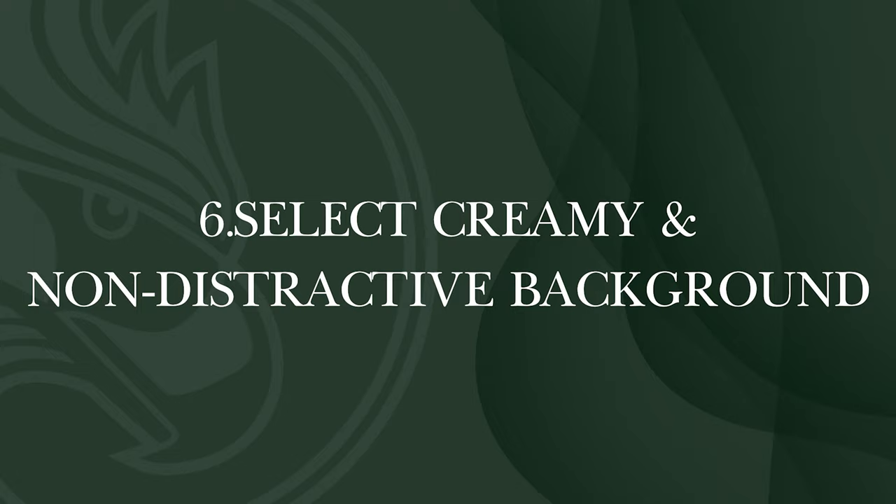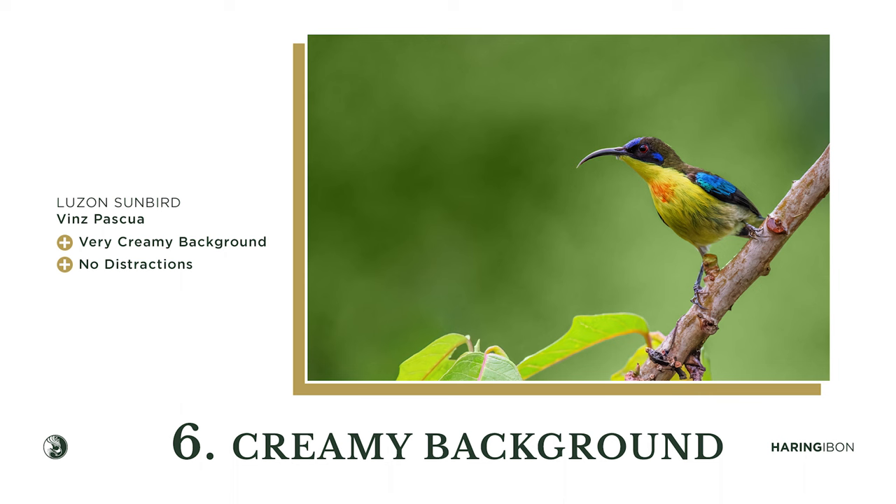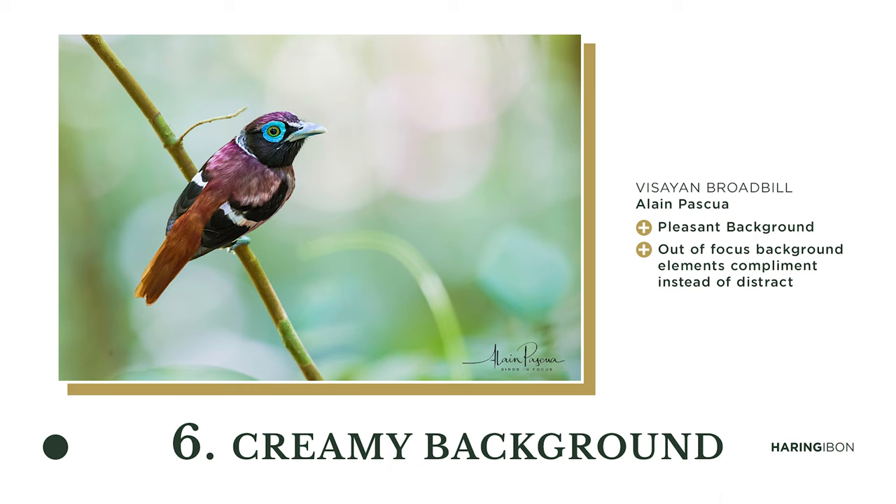Select a creamy and non-distracting background. Many of us tend to have busy backgrounds. Why does it need to be creamy and attractive? So that the focus of the viewer is entirely on the bird, not on a busy background. Attention is divided when the background is cluttered — unless the background compliments the bird, especially in habitat shots, where there are exceptions.